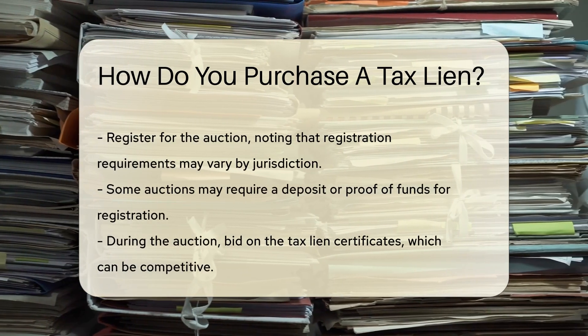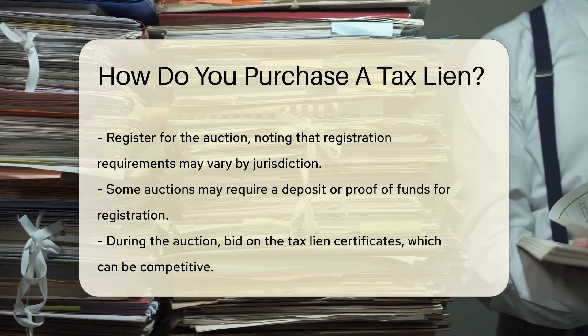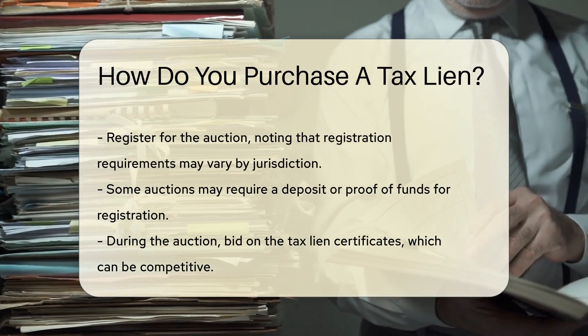Before attending an auction, research the properties available. Review the tax lien certificate, which includes details about the property and the amount owed. This will help you make informed decisions.